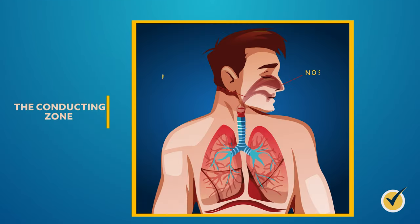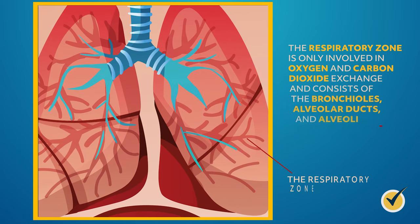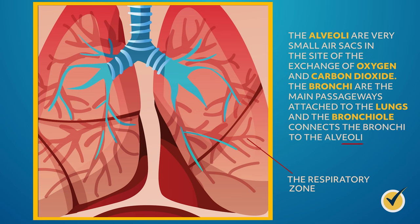The respiratory system has a conducting and a respiratory zone. The conducting zone provides a continuous passageway for incoming and outgoing air and consists of the nose, pharynx, larynx, trachea, bronchi, and bronchioles — all structures in the conducting zone only deal with air. The respiratory zone is only involved in oxygen and carbon dioxide exchange, and consists of the bronchioles, the alveolar ducts, and the alveoli. The alveoli are very small air sacs and the site of the exchange of oxygen and carbon dioxide. The bronchioles connect the bronchi to the alveoli.